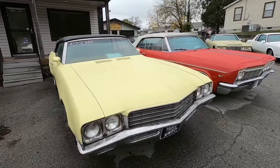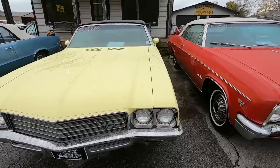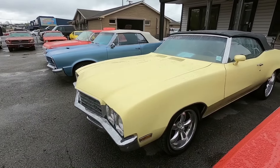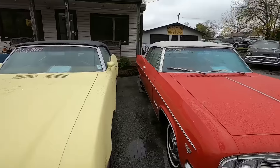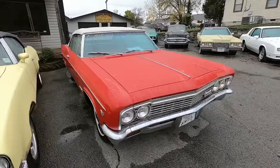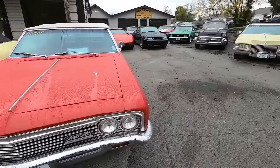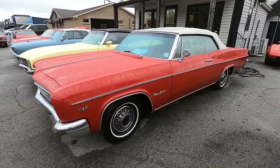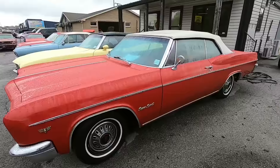Got the Skylark sitting here at $22,900, '71 model. Got the drop tops rolling out — this one's $27,900, Impala SS. I believe we've already sold this one though — had a gentleman come Saturday to pick it up.